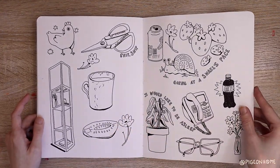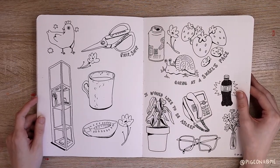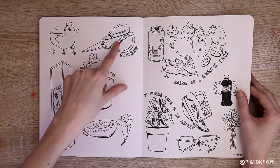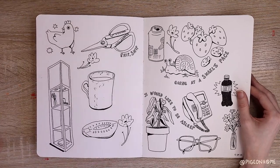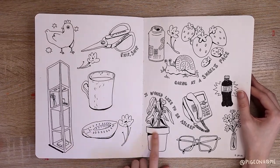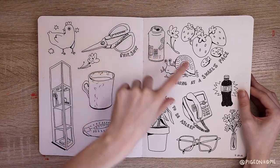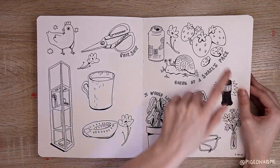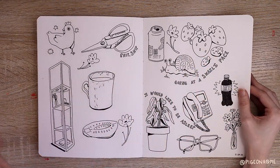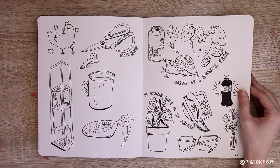I really like this spread too — I was kind of in a flow at this moment. Just pen sketches from life: some scissors that were at work — sewing scissors — my lamp in the corner, a plant from my brain, a teams phone that was at work, Dr. Pepper, another Dr. Pepper — I have a problem. And then some fun from-my-brain stuff. The mug was probably in person, but the rest was from my brain. I just kind of write stuff like 'going at a snail's pace, I would like to be asleep.'